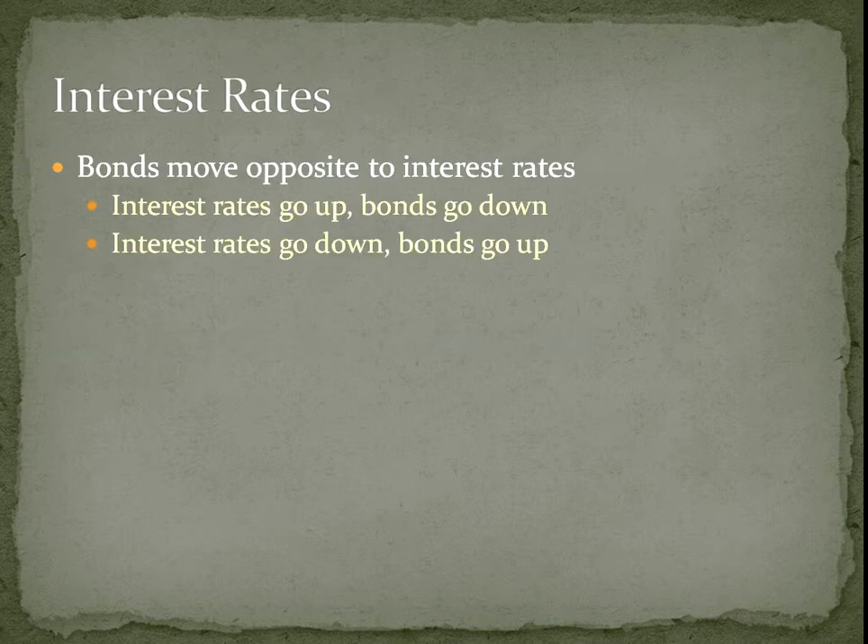Interest rates are very important to bonds. If interest rates go up, it causes the price of bonds to go down. When interest rates go down, the price of bonds goes up.